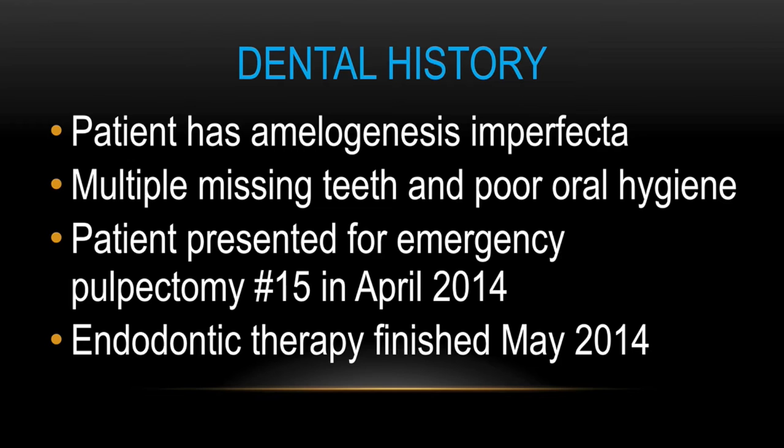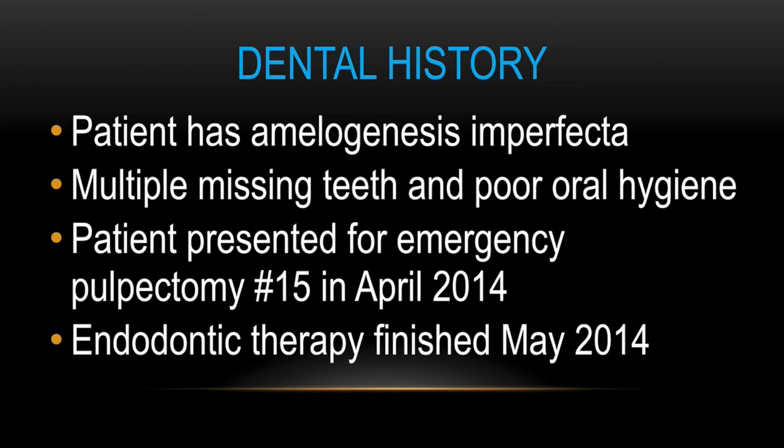This first patient presented to an emergency clinic that I was staffing. He presented with his dental history with amelogenesis imperfecta. He has multiple missing teeth and rather poor oral hygiene, and he presented originally in the clinic for emergency pulpectomy on number 15. Endodontic therapy was finished in May of 2014 by a faculty member at the university. So in November when I saw him, he presented very swollen with a large abscess.